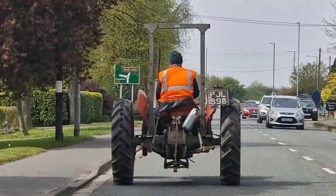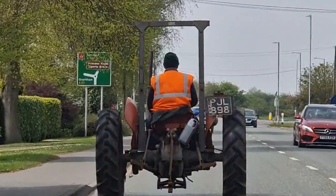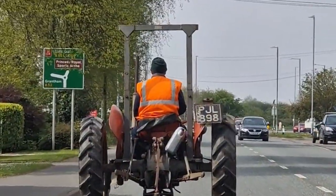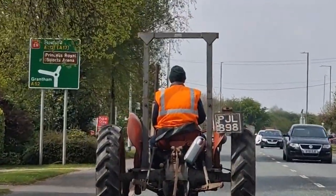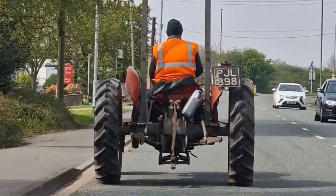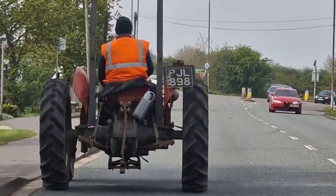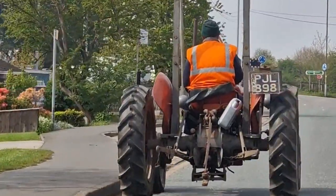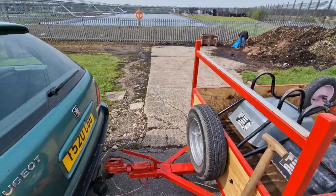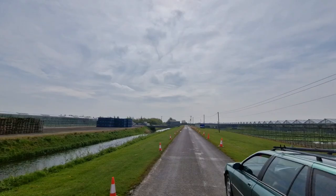So we head on out, and we see this wonderful tractor, which is a local Boston tractor. PJL — JL is Boston registered. We think it's sort of 50s or 60s, and this bloke living the dream. This is something I'd like to do on the main road out of Boston, holding everybody up this afternoon.